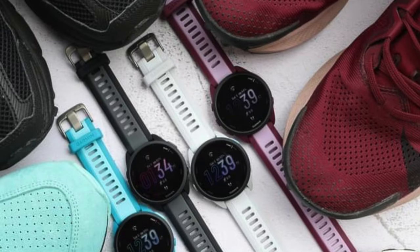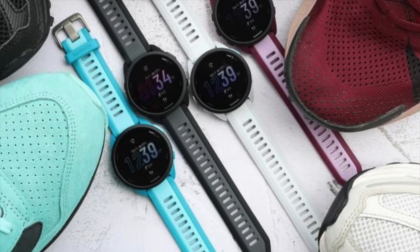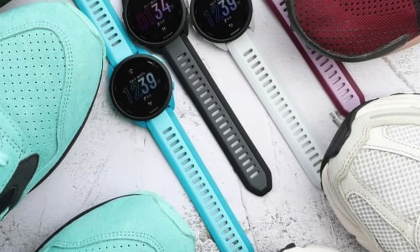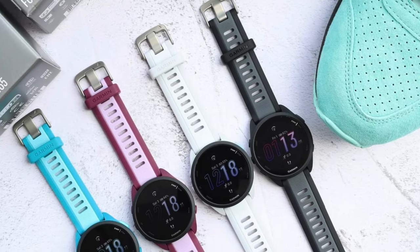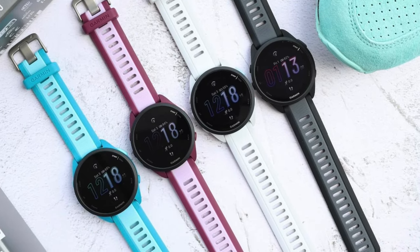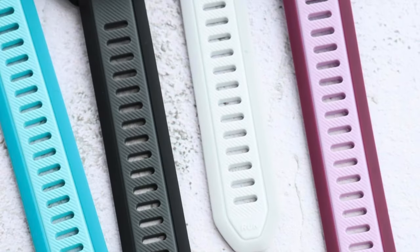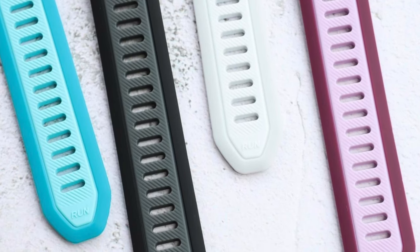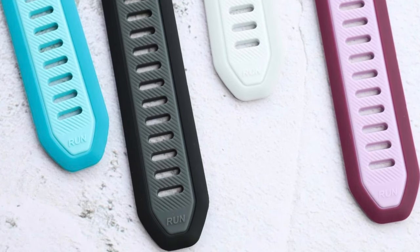Here's the burning question: is the Venu 3 worth the higher $450 price tag? Starting at $250, the Forerunner 165 is your go-to if you're a pure runner — it's got all the features you need for logging those miles and training smarter, and its battery life is out of this world. The Venu 3 is for the active person who wants a bit of everything: fitness tracking across a ton of sports, stylish looks, smartwatch features that make life easier, and those in-depth health metrics.